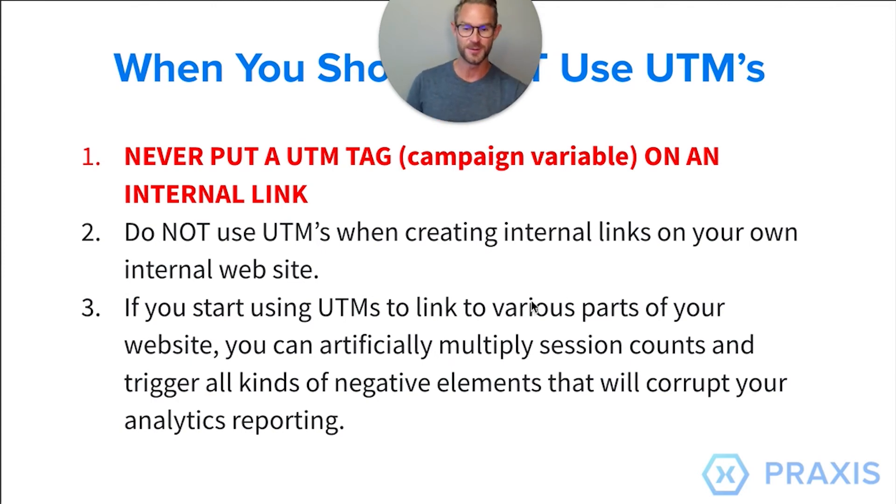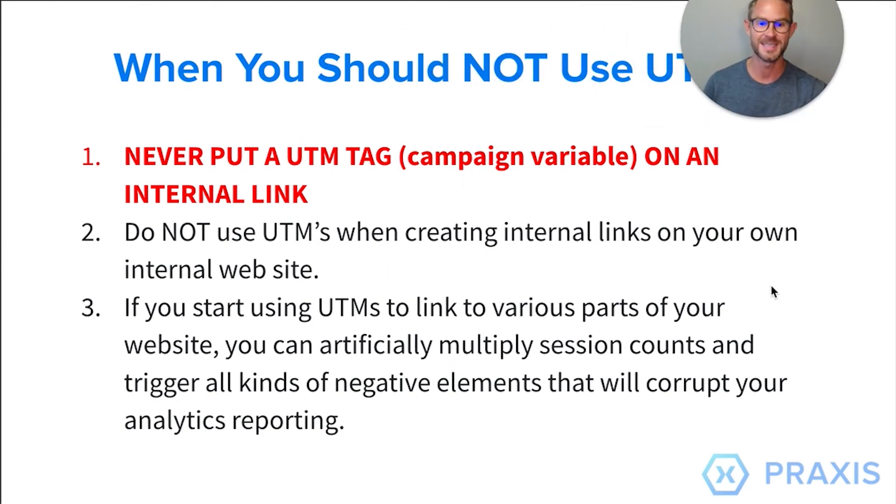When you should NOT use UTMs: never put a UTM tag or campaign variable on an internal link. This is all external — outside traffic driving to you. Do not use UTMs when creating internal links on your own website. If you start using UTMs to link to various parts of your website, you can artificially multiply session counts. This means you'll double or triple up traffic in Google Analytics, and you do not want to corrupt your data.